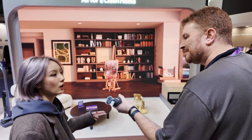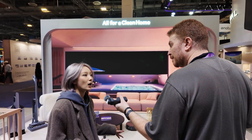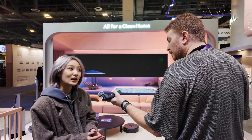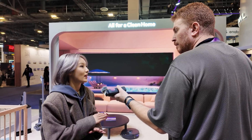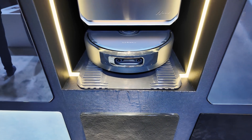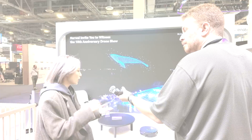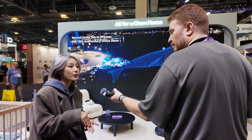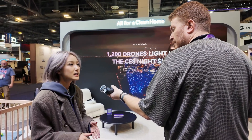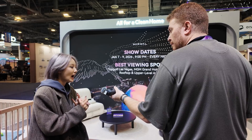The second is we also got the baby care system. What are we talking about baby care? If you have a little baby, the most important thing is don't wake them up when they fall asleep. So if the robot vacuum is running while the baby is falling asleep, it will just lower the speed and the volume, trying not to wake the baby up.